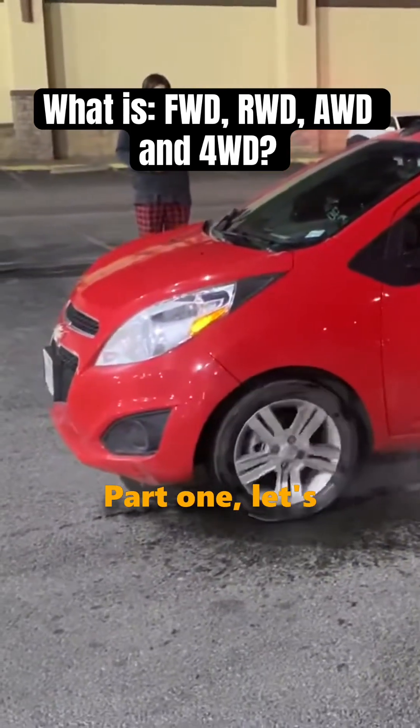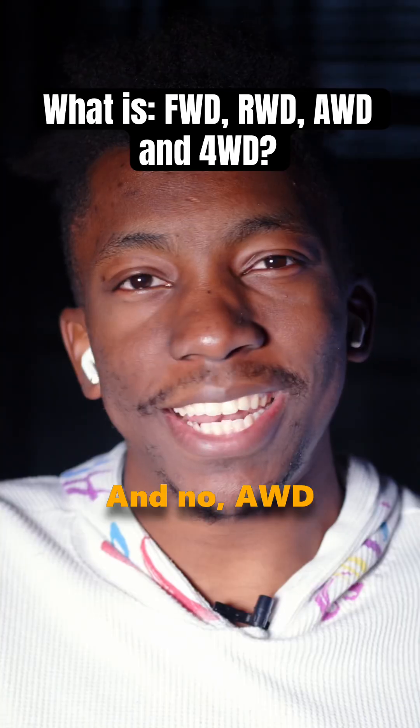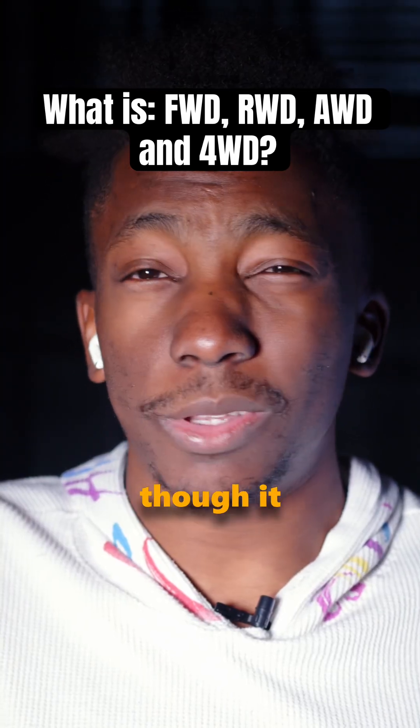Learning about cars for beginners. Let's talk about those letters that tell you which wheels actually make your car move. And no, AWD doesn't mean awesome wheel design, though it honestly should.